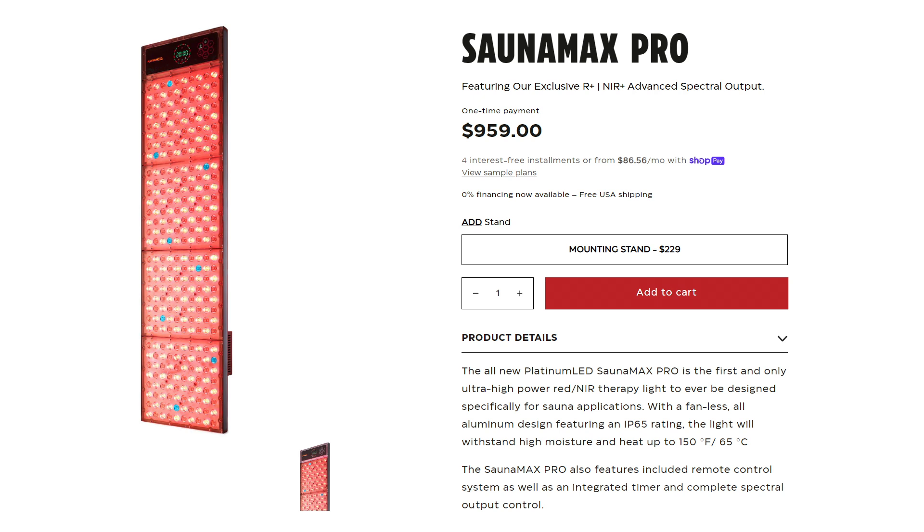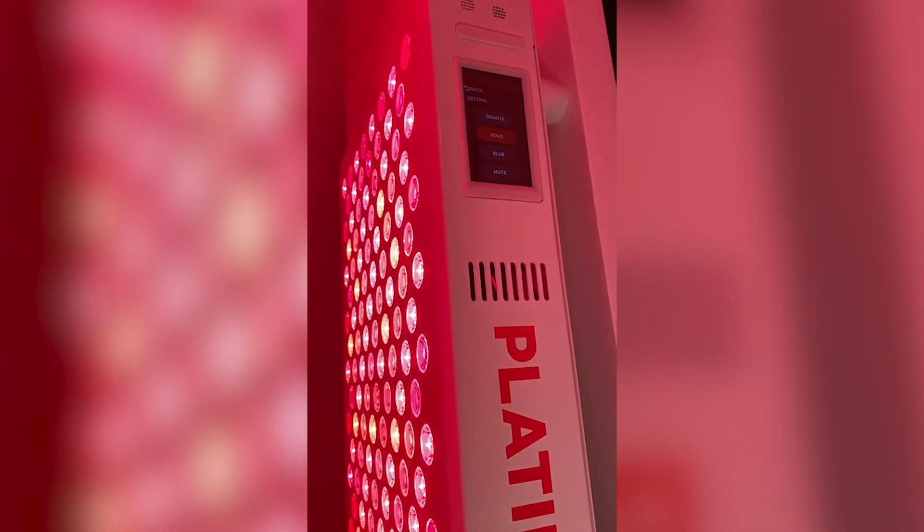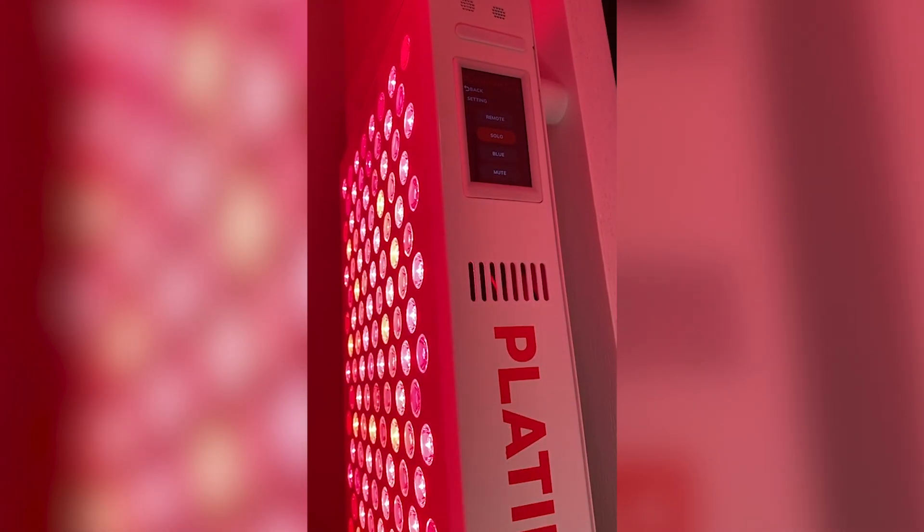I have done a first look video on the Sauna Max Pro — it's quite an interesting device, a red light therapy panel that is waterproof so it can be used in a sauna. Also, I can now say with 100% certainty that all Biomax panels will now ship with a switch to disable the blue LEDs if you don't want that.